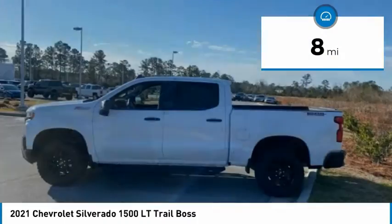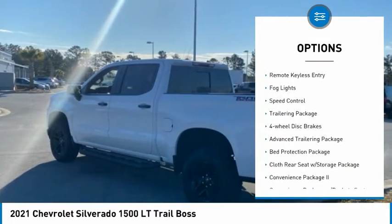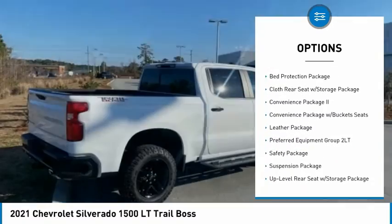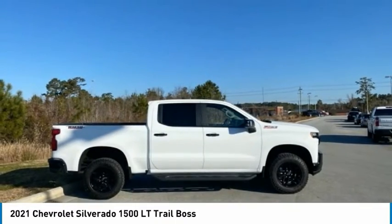Here are some of this vehicle's great options: hill descent control, electronic stability control, brake assist, traction control, rear step bumper, remote keyless entry, fog lights, speed control, trailering package, and four-wheel disc brakes.